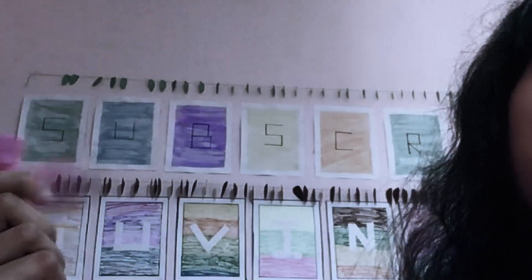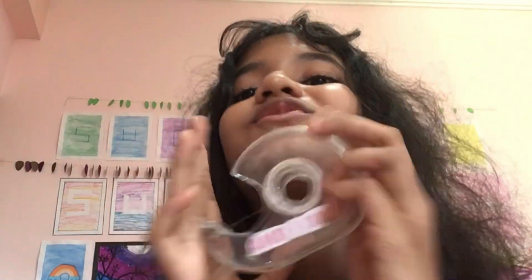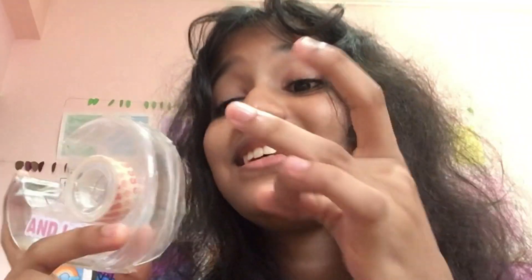Next up we have tape cutters. The expensive one costs 600 rupees and it's a little hard to use. The normal tape cutter is really old and costs around 200 rupees — it's a little cheap.